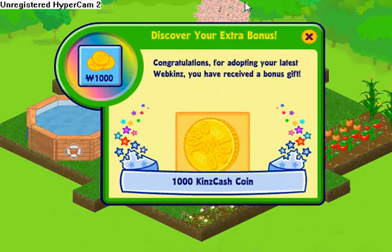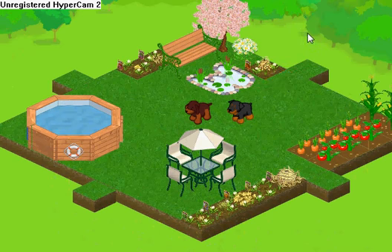One thousand KinzCash carton — so that was all of it! Yeah, bye. Please subscribe and bye!